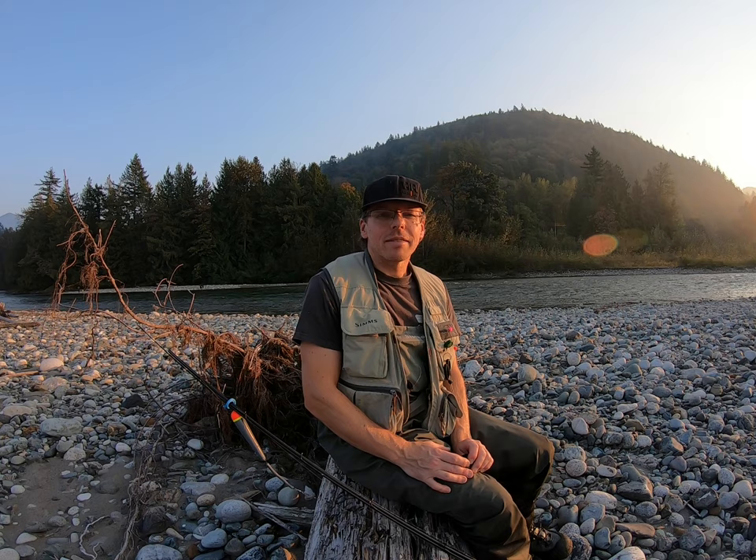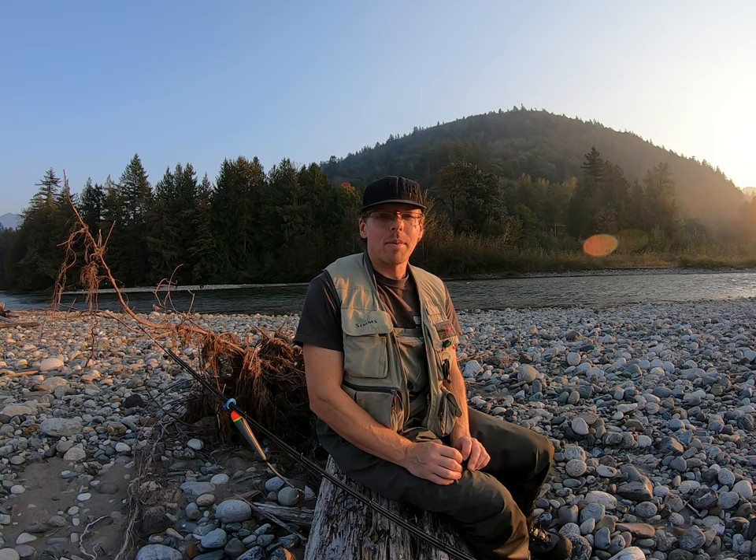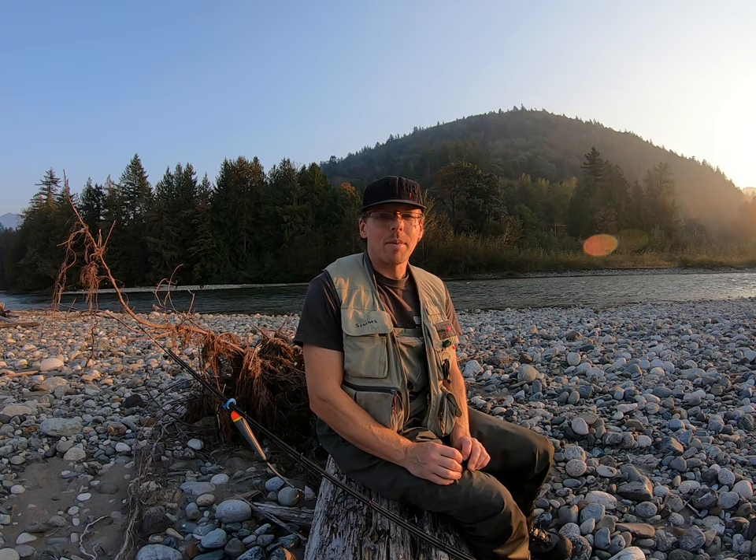Hello everyone, welcome to another episode here on Peter Herman Adventures. Today I'm going to talk to you about all the different salmon fishing regulations that we have in British Columbia, and hopefully it will clarify the whole deal for a lot of you new anglers and maybe for some experienced people it's a little bit of a refresher.